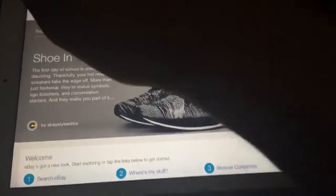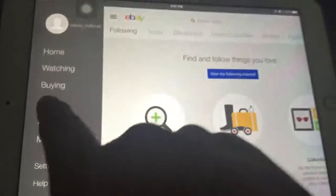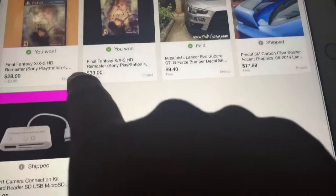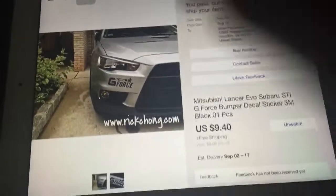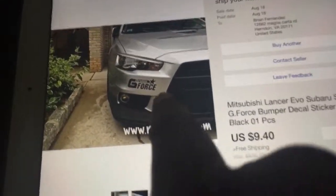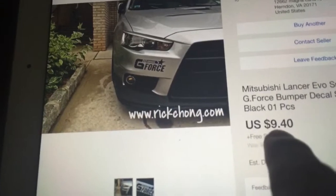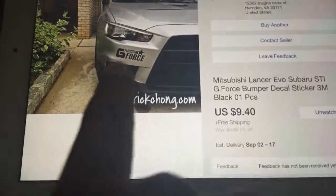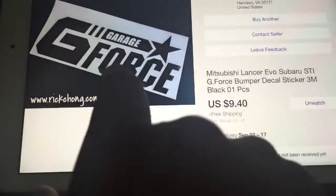Some nice Nikes. Let me go to my purchases here. I'm trying to buy a fun fantasy game, and look what I got — for my front bumper I bought a sticker that says GeForce. Cost me $9.40 with free shipping, so that's good. That's how it's gonna look.